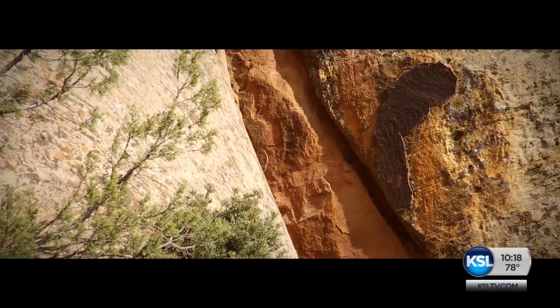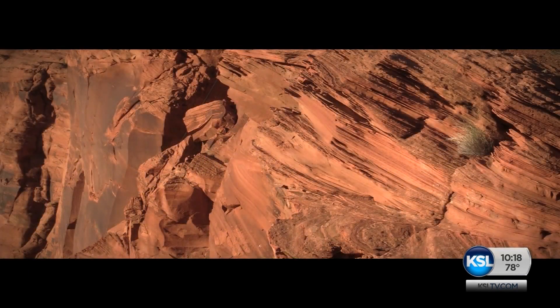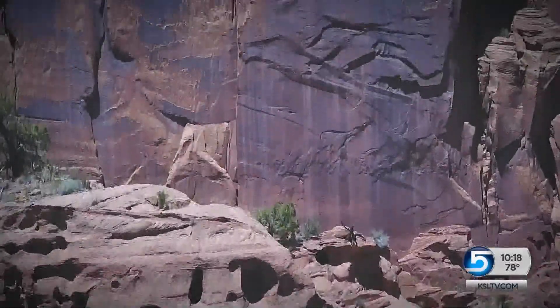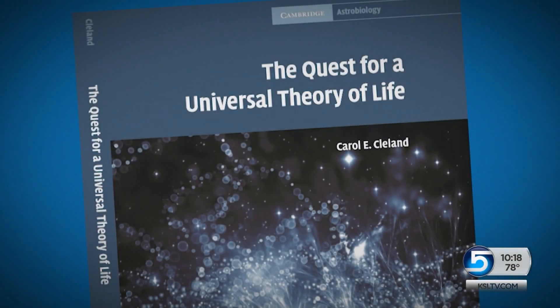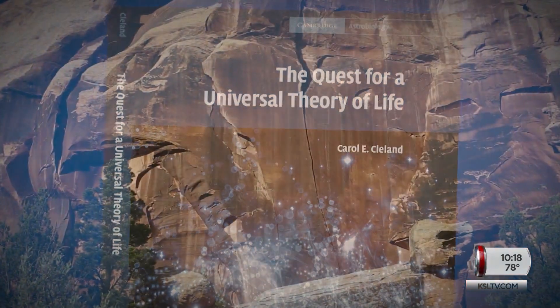If such organisms exist, perhaps they came from outer space, or more likely, perhaps life started on Earth more than once — one time creating us and all life we know, another time creating life that's very different. Cleland believes that if life originated on Earth, it's extremely likely there were multiple origins. This fall, Cleland will publish a book suggesting desert varnish might be a candidate for a shadow biosphere.